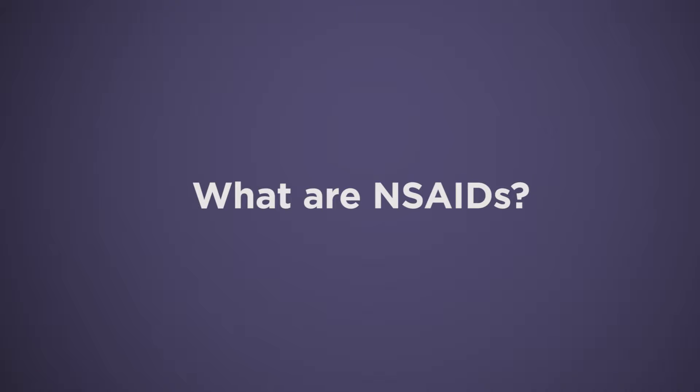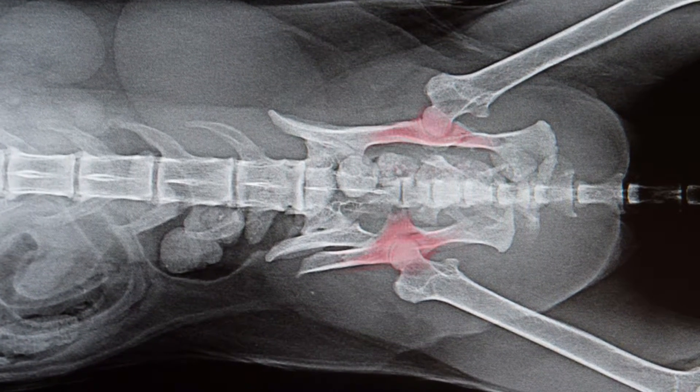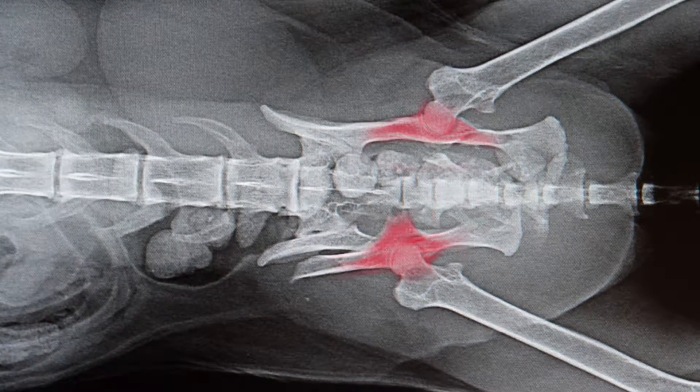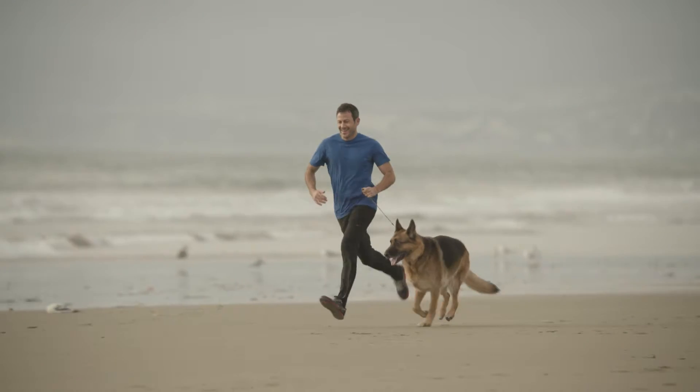The way these drugs work is to actually prevent the enzymes that cause inflammation from doing their job. And so by decreasing inflammation, we decrease pain. There are nutraceutical products, also called joint health supplement products, available for pet owners to use for their dogs.